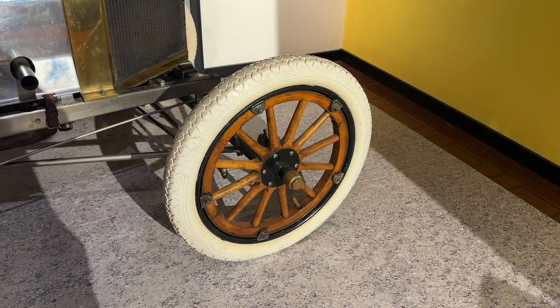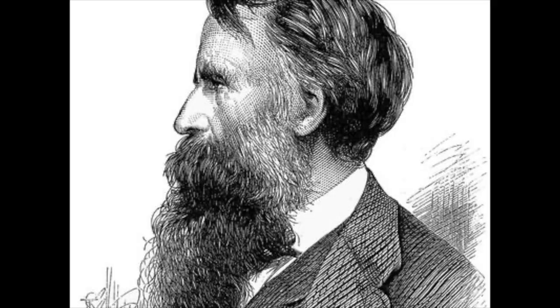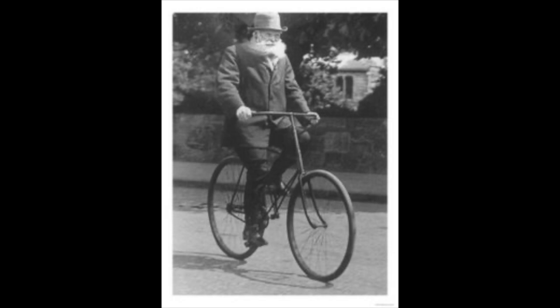In 1847, a Scottish engineer named Robert W. Thompson patented an air-filled tire. However, it actually never went into production. It wasn't until 1888 that another Scottish gentleman successfully put an air-filled tire into production. That man was named John Boyd Dunlop. Dunlop was actually a businessman and only got into the tire business after his son complained about the harsh ride on his bicycle.